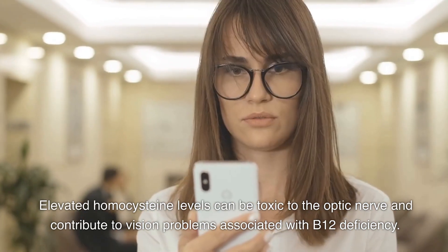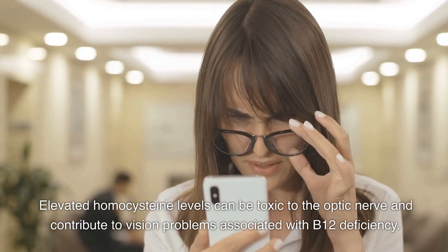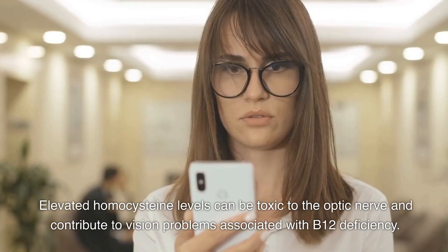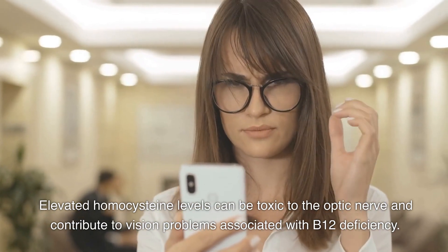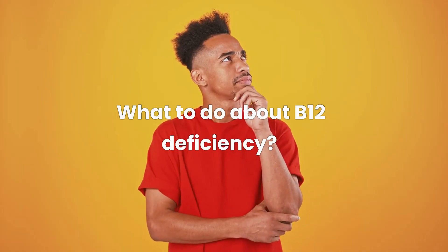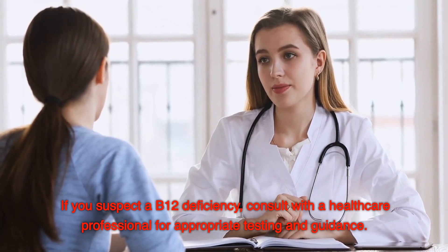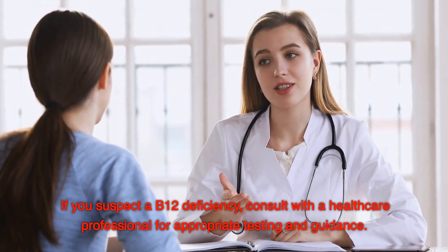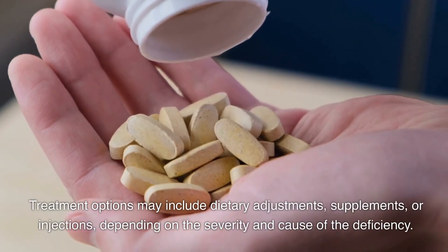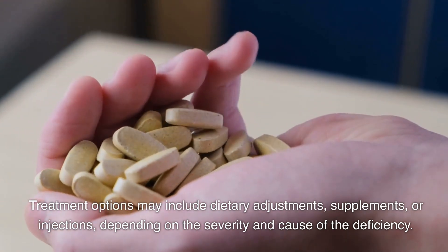Now that we've gone through the symptoms of vitamin B12 deficiency in great detail, it's important to remember that if you suspect you may be experiencing any of these symptoms, it's crucial to consult with a healthcare professional for proper diagnosis and guidance. If you suspect a B12 deficiency, consult with your doctor for appropriate testing. Treatment options may include dietary adjustments, supplements, or injections, depending on the severity and cause of the deficiency.